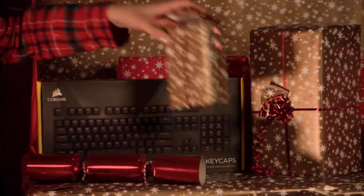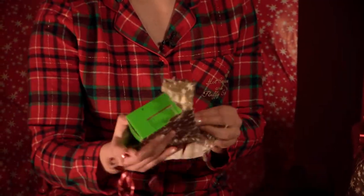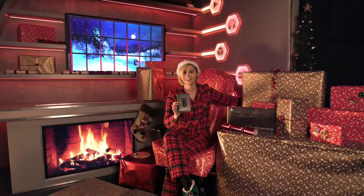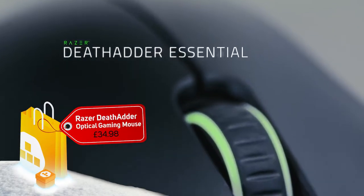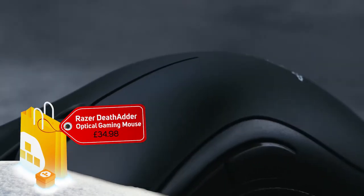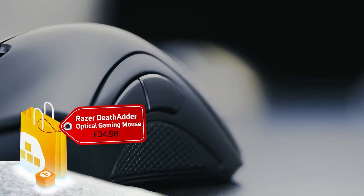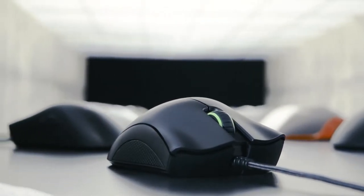Next we have this little guy. This one is from Razer. It is the Razer DeathAdder. This is an essential gaming mouse for eSports or MOBA gaming, or just general FPS. This is a personal favourite and a global favourite for any gamer. So if you are looking for a mouse upgrade, or you know someone who is, this is sure to be a winner.